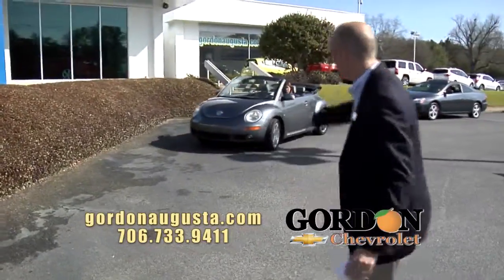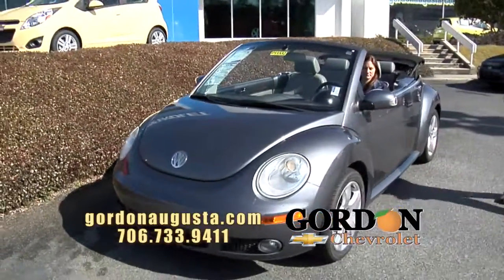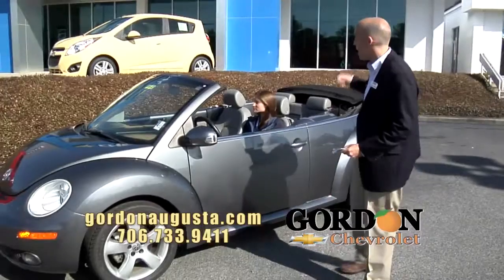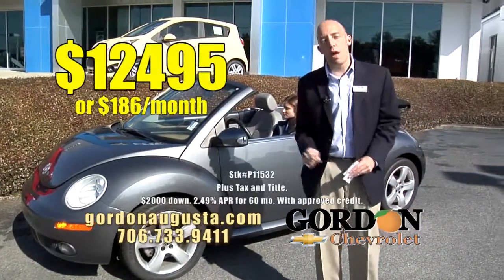We always keep a bunch of these. 2006 Volkswagen Beetle convertible. Nicole is behind the wheel and she is loving driving this thing. Low on the miles. Titanium interior with leather, gray exterior. Perfectly working, perfectly looking top. And the price — $12,495.